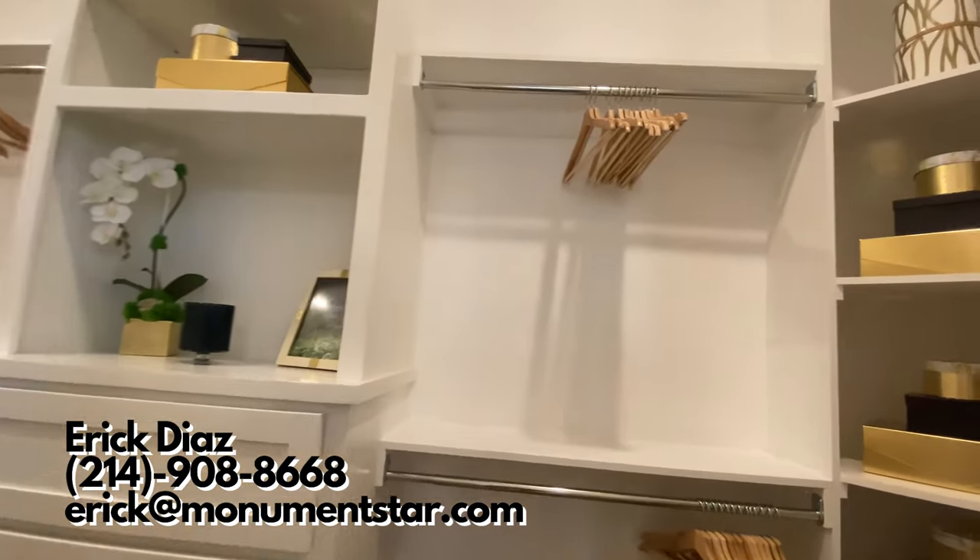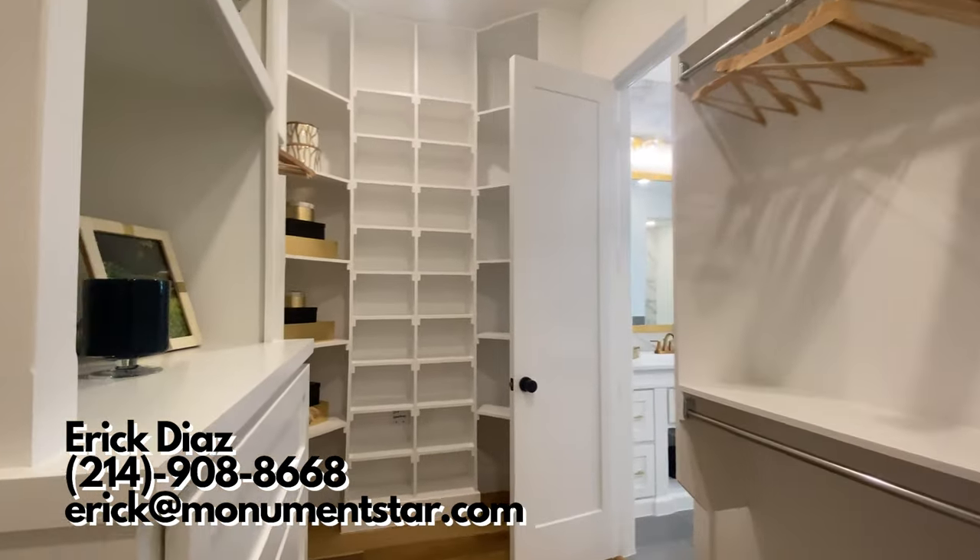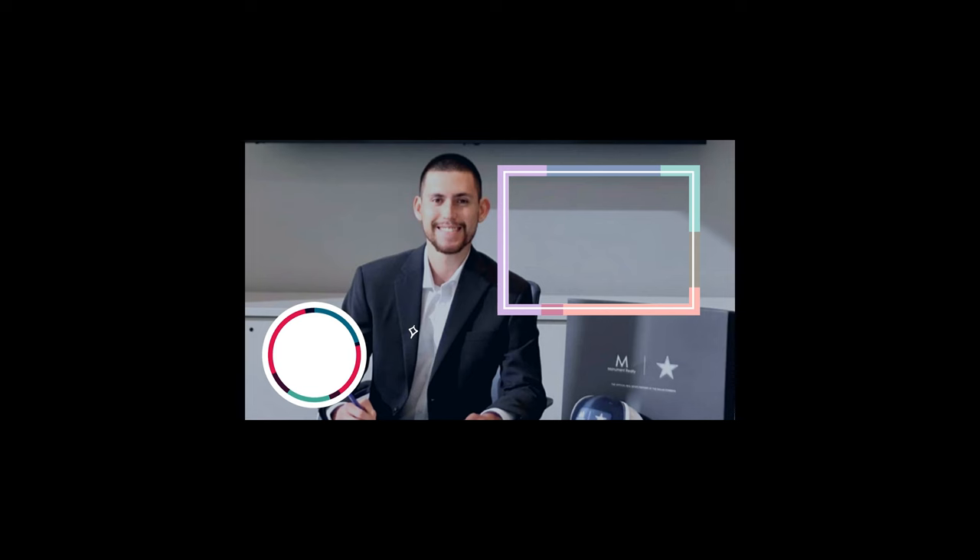If you're interested in this home or any other home in the area, feel free to reach out to me. My contact info is on the screen and in the link in the description. Thank you so much for watching, and I will see you at the closing table.